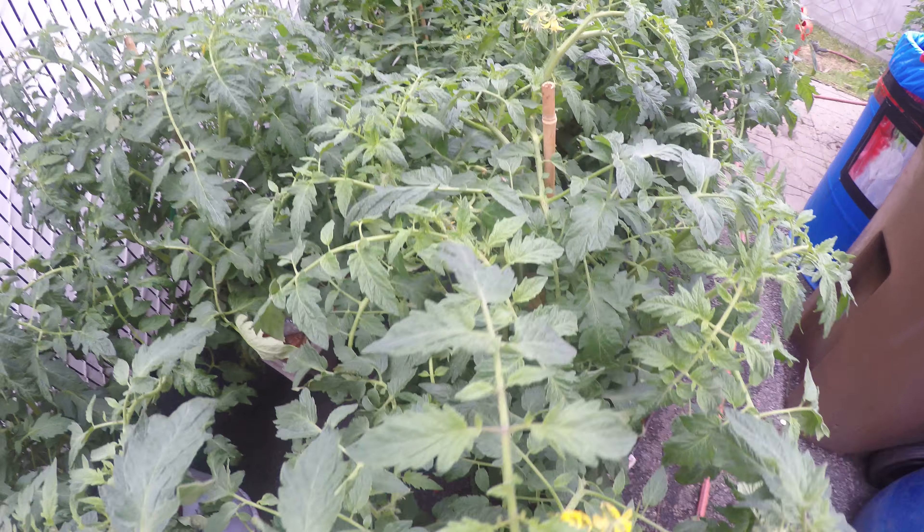I just renovated my boxes so they breathe better on the ground. These are the latest ones I planted. Growing good, growing very good.